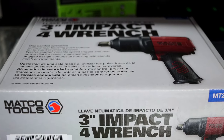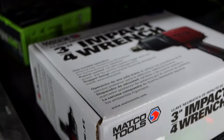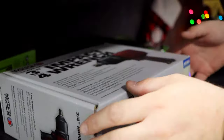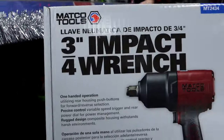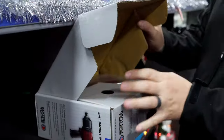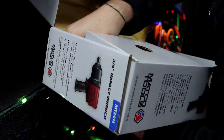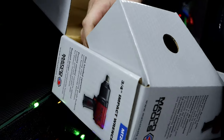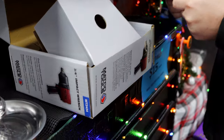We got a guy that ordered the three-quarter air impact through Maiko, so we've been showing it off to everybody. It ain't every day you have a three-quarter impact on here — it's about like a one-inch. People know they're out there, but not everybody has a need for one. What's the breakaway on that? I'm going to look at the instructions so I don't say something wrong. Breakaway: 1890.